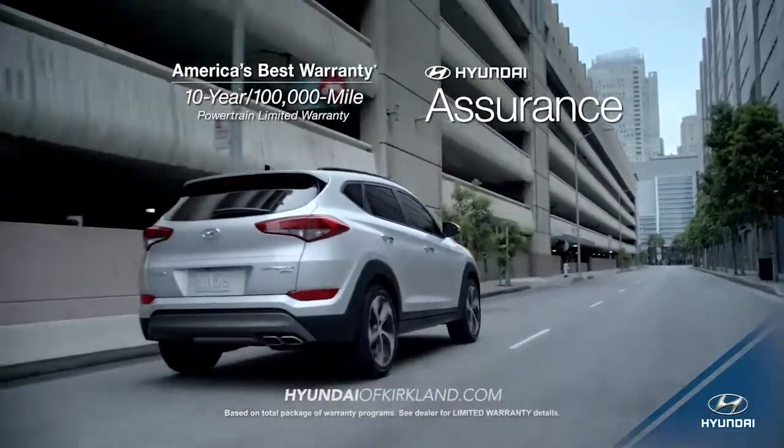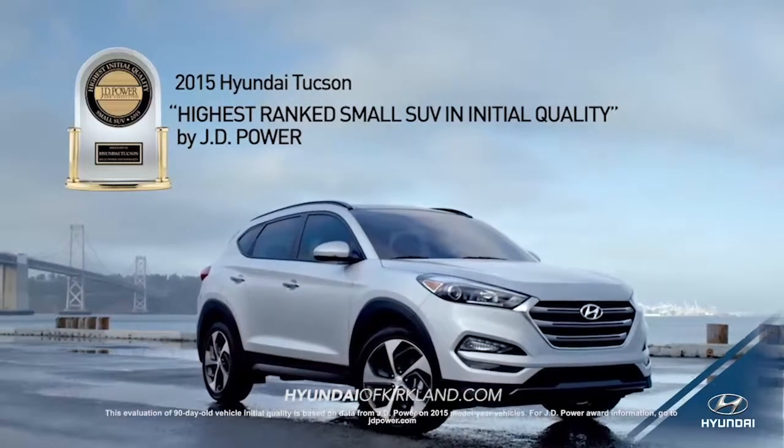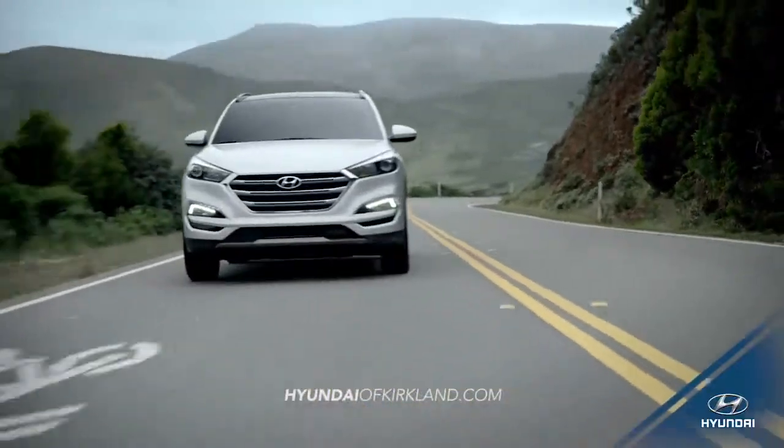With all this and more, it's no wonder that the 2015 Tucson is ranked the highest small SUV in initial quality by J.D. Power. Experience where luxury, safety, and technology meet.